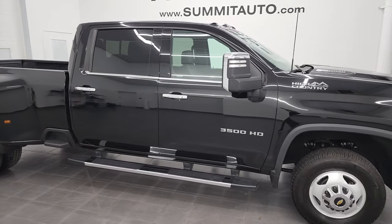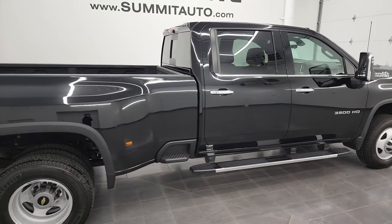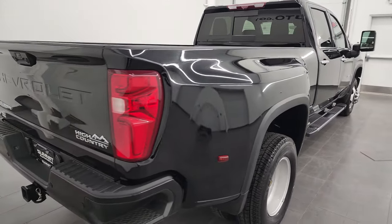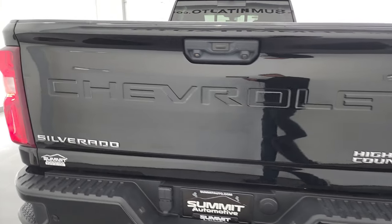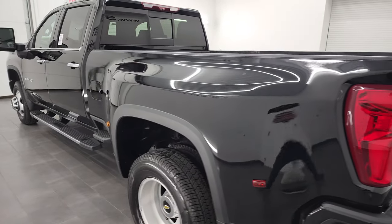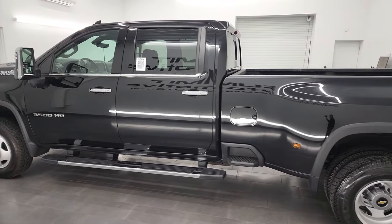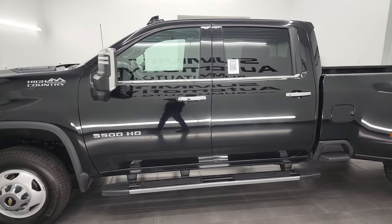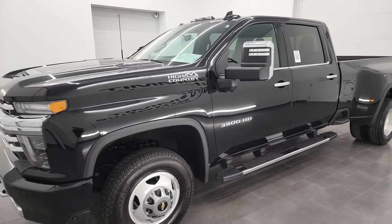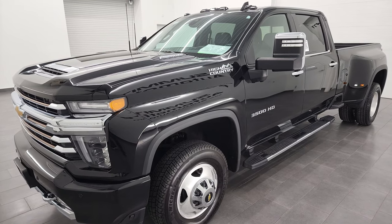Hey, this is Brett and this 2020 Chevy Silverado 3500 crew cab long box dual rear wheel High Country is stock number 13332Z. I am here at Summit Automotive in Fond du Lac, Wisconsin — your new and used heavy-duty truck headquarters. This 2020 Chevy Silverado 3500 has the 6.6 liter Duramax diesel engine, puts out 445 horsepower, and it's paired with the Allison heavy-duty 10-speed automatic transmission.